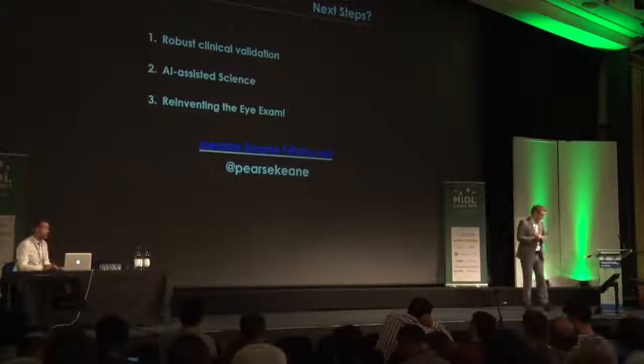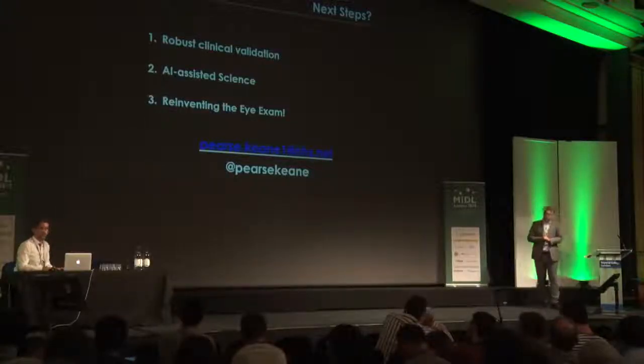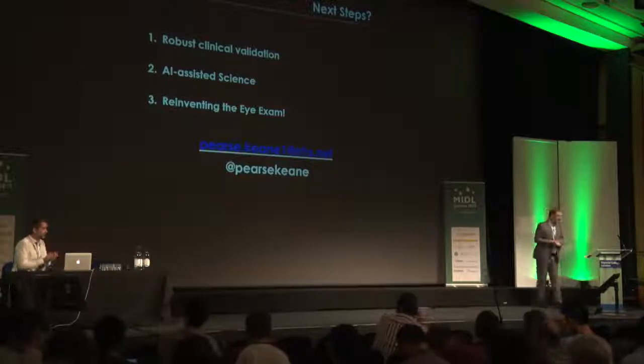Okay, in the interest of time, let's just thank the speaker once again. Thank you very much.